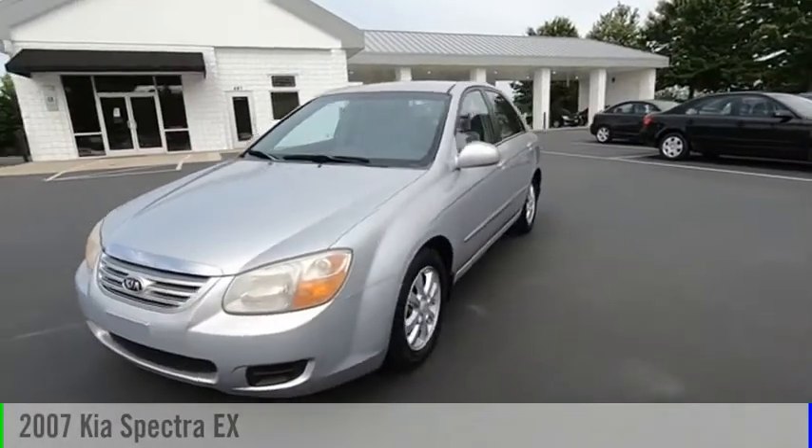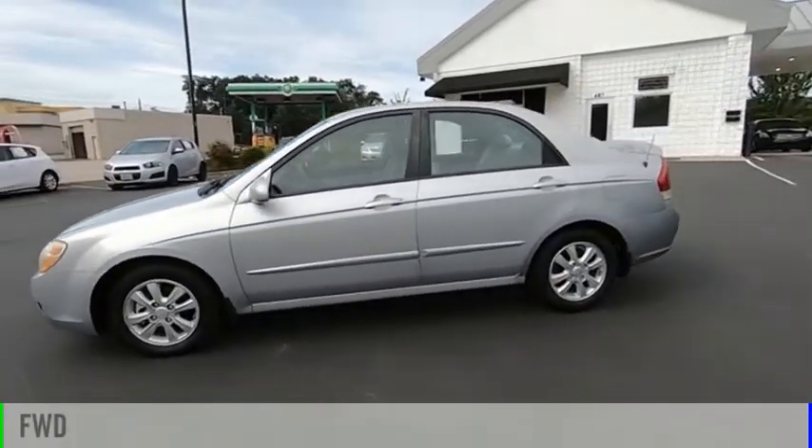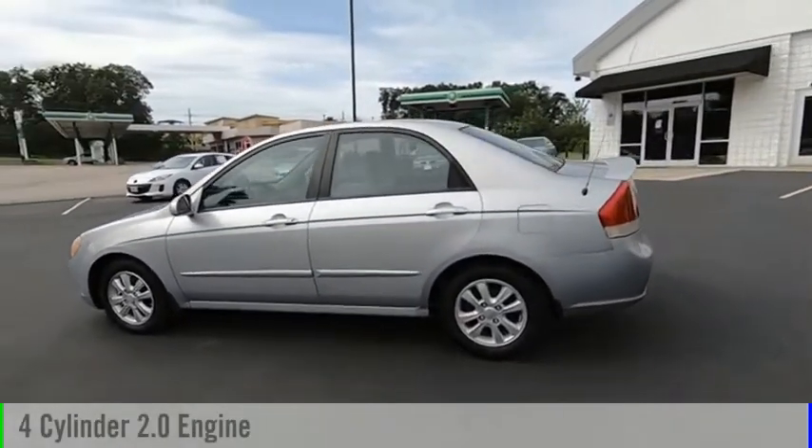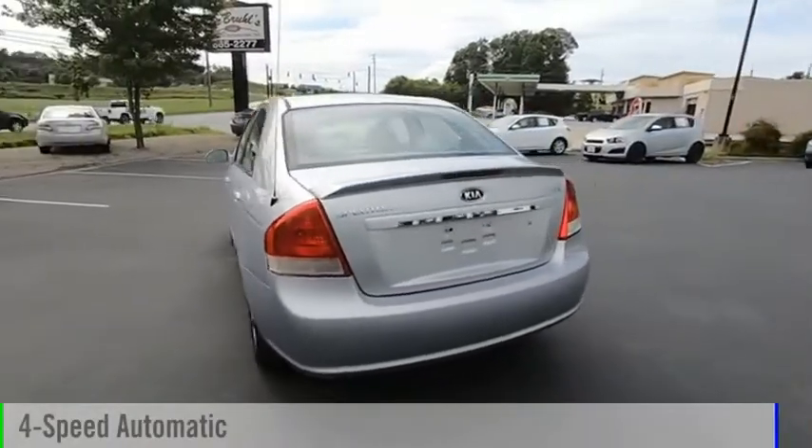Take a ride in the 2007 Spectra. This vehicle is powered by a front-wheel drive, four-cylinder, 2.0-liter engine, and comes with a four-speed automatic transmission.